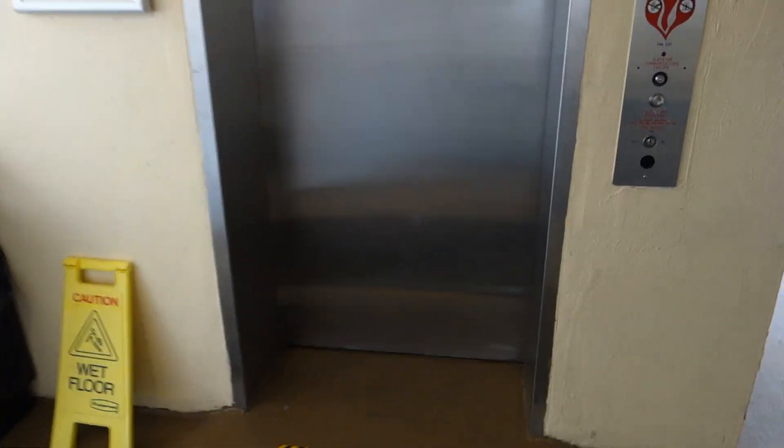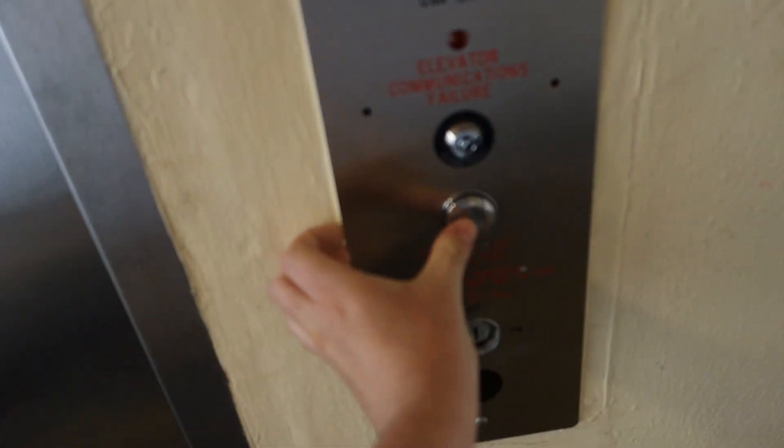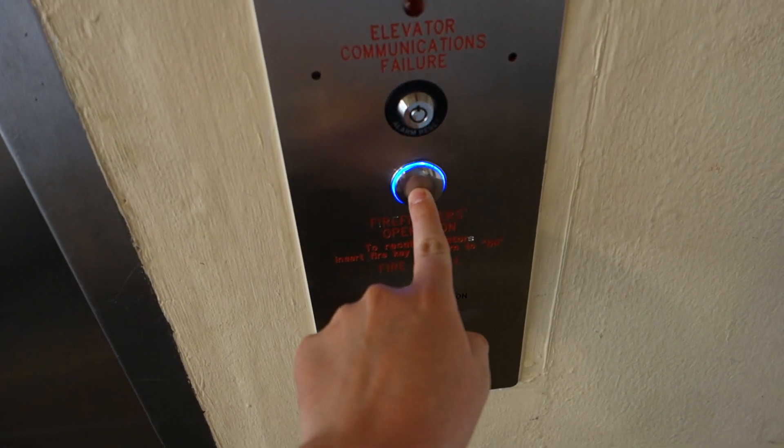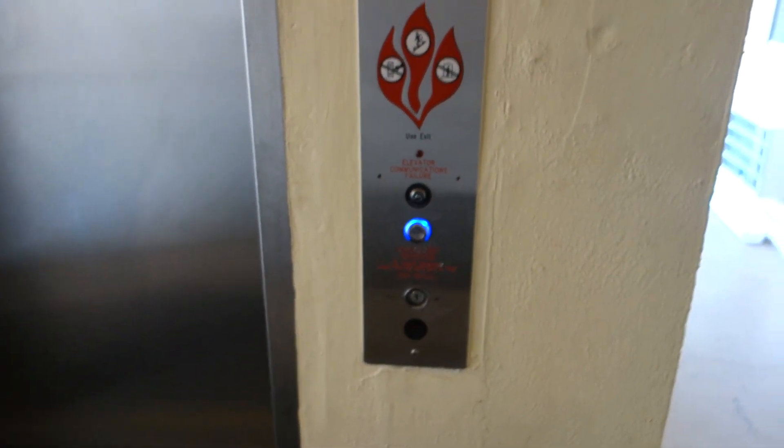This is going to be the elevator here at Peppertree by the Sea, Myrtle Beach. Look at that button — looks like we got some Dewhurst here in the U.S.